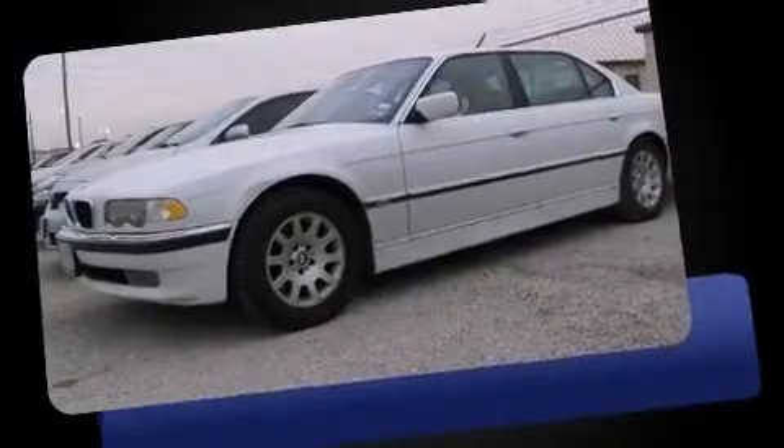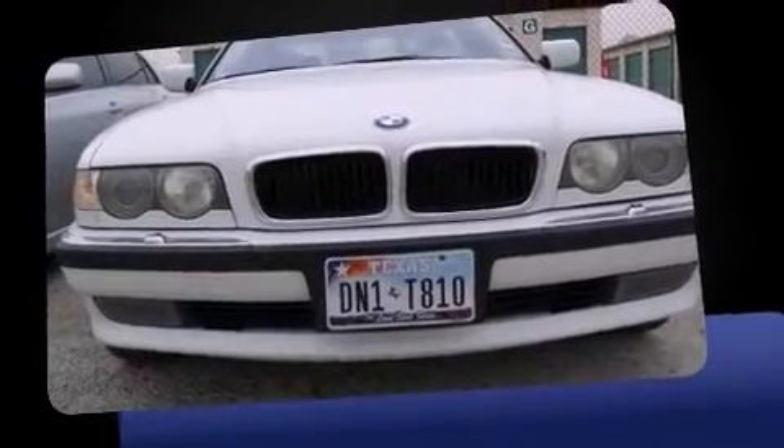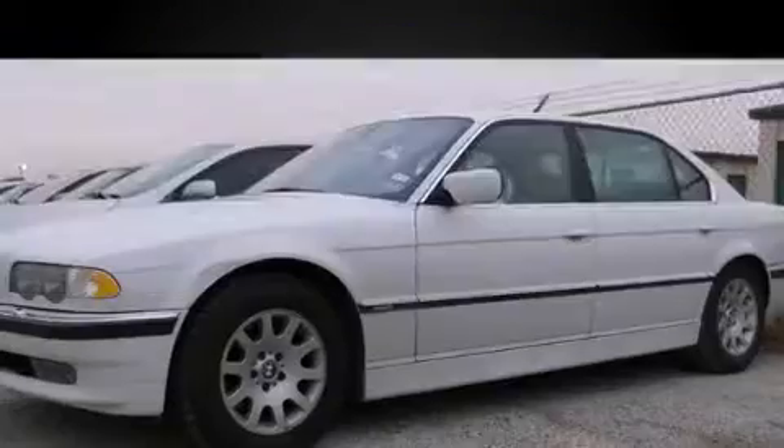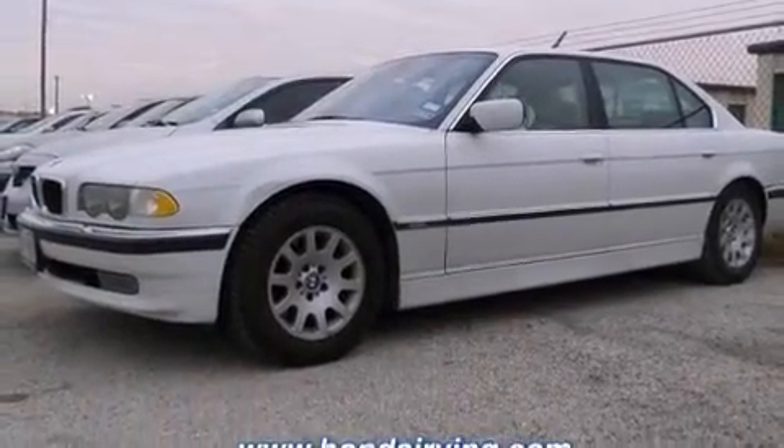Top features include front fog lights, leather upholstery, power trunk closing assist, power front seats, an automatic dimming rear-view mirror, remote keyless entry, and the power moonroof opens up the cabin to the natural environment.